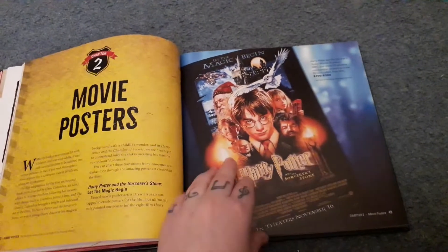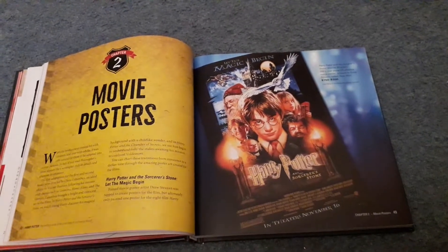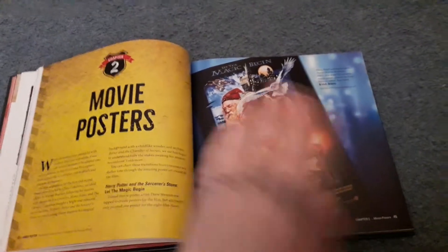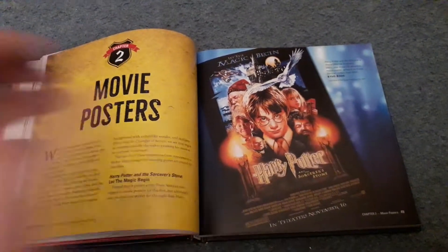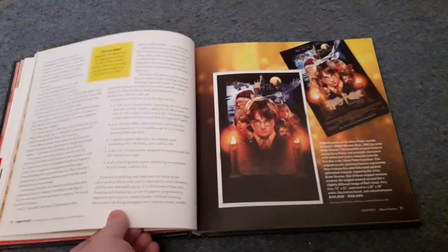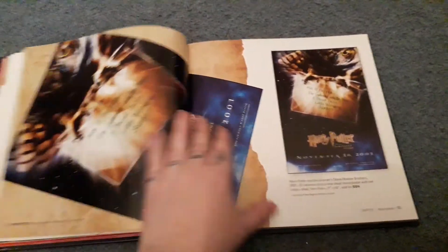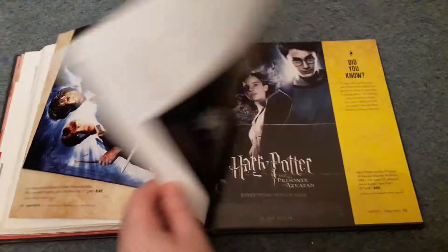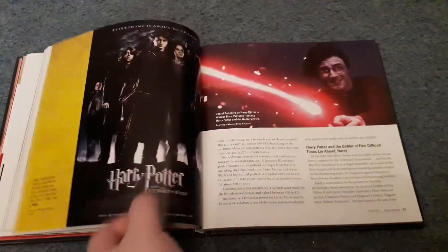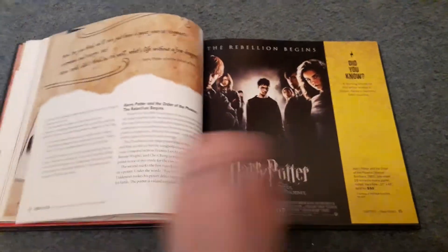Next up we have movie posters. I do own a few replica movie posters, but I own one original movie poster — Harry Potter and the Deathly Hallows Part 1, which I got from my local cinema. In terms of price point, I just don't know, but I won't be selling it. This section is telling you the values if you had the original movie poster, not replica posters. They can be quite rare now but they're not the rarest Harry Potter merchandise.